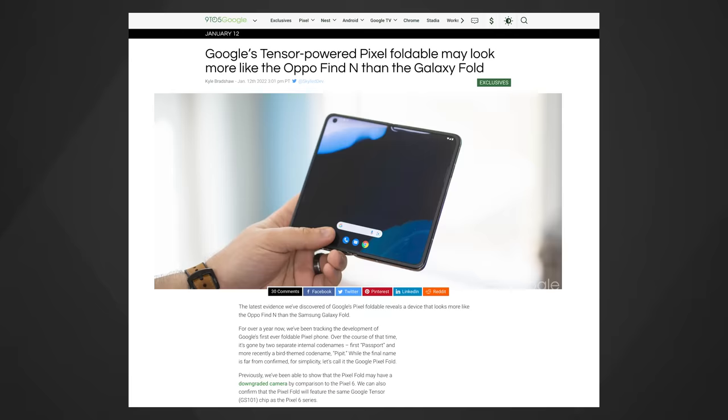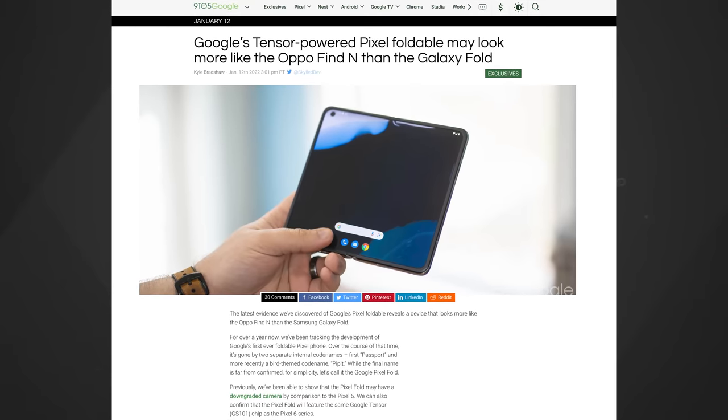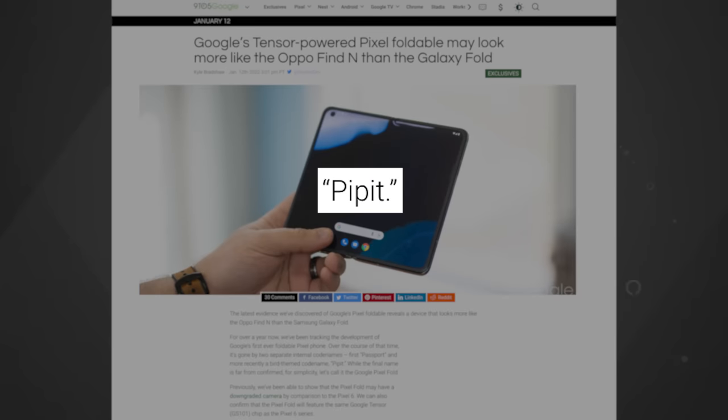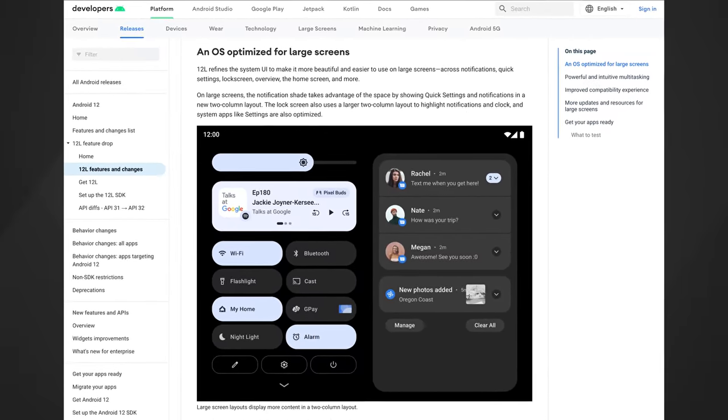9to5Google found some information about another foldable Pixel with the codename PIPIT. They found this out by digging into a build of Android 12L Beta. Android 12L is focused on larger-screened Android devices. There are a couple of animations that may give us an idea of what a foldable Google Pixel would look like. In one animation, you see what looks like a folded phone with a hinge on the left, screen on the front, buttons on the right, and a place to put your SIM card.